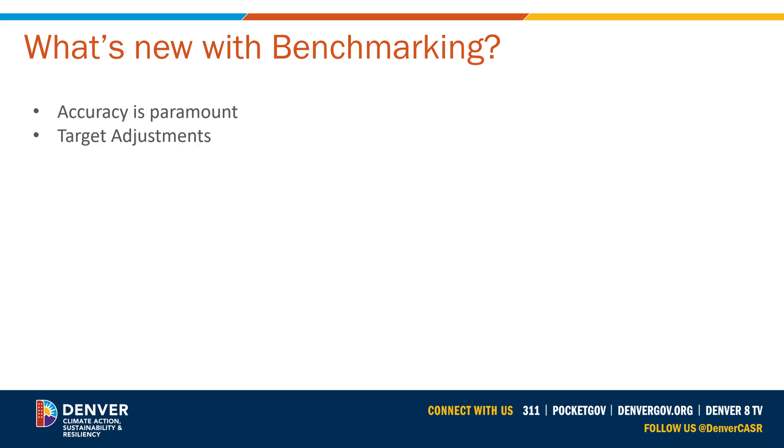Second, in the year that your building's performance is being evaluated — which for most buildings is 2025, 2027, and 2030 — you'll be required to get your data verified by a third party. If you have an approved timeline adjustment, the evaluation years outlined in your agreement are when you have to perform the third-party verification. For more information on data verification, contact the help desk at 844-536-4528 or email us at energizedenver@denvergov.org.